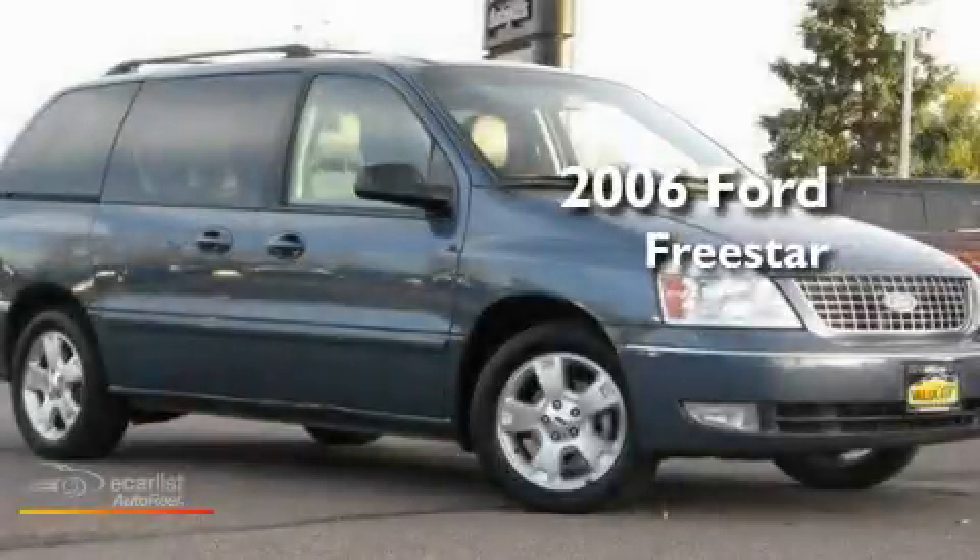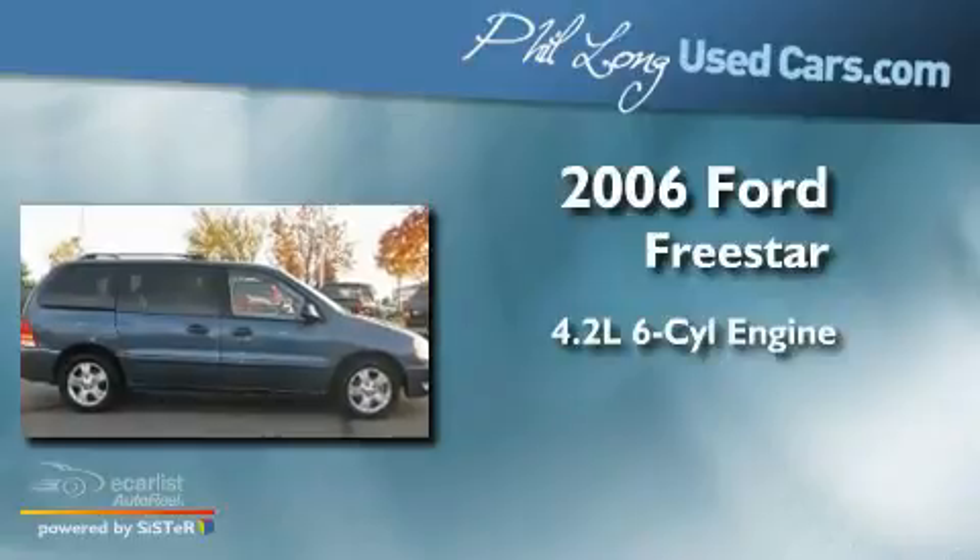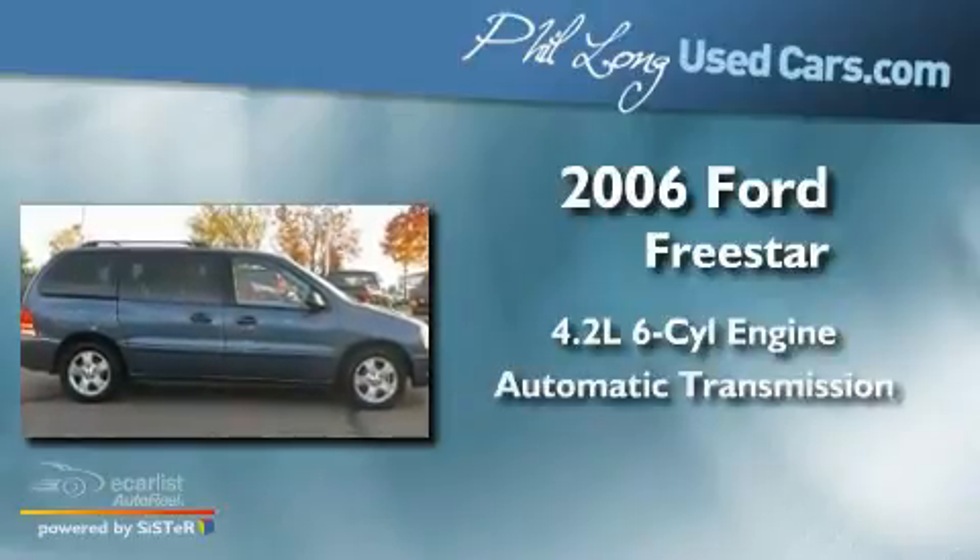This is a 2006 Ford Freestar. It has a 4.2-liter six-cylinder engine and an automatic transmission.